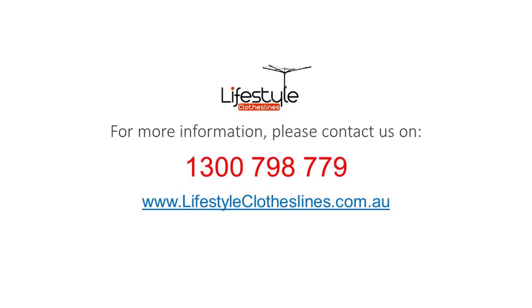Thank you Lifestyle Clotheslines. For any further information, tips or advice on finding the perfect clothesline for your Bellevue Heights home, please feel free to visit us online today at lifestyleclotheslines.com.au